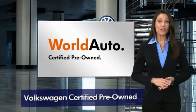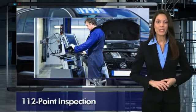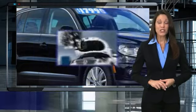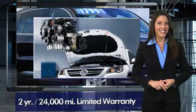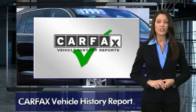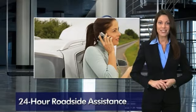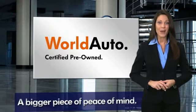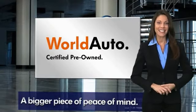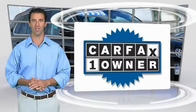Every certified pre-owned Volkswagen comes with a two-year or 24,000-mile bumper-to-bumper limited warranty, 24-hour roadside assistance, and peace of mind knowing that it passed a comprehensive 112-point inspection. That's three major reasons to go out and buy yourself a certified pre-owned Volkswagen. See your dealer for details. This is a one-owner vehicle with a Carfax vehicle history report.